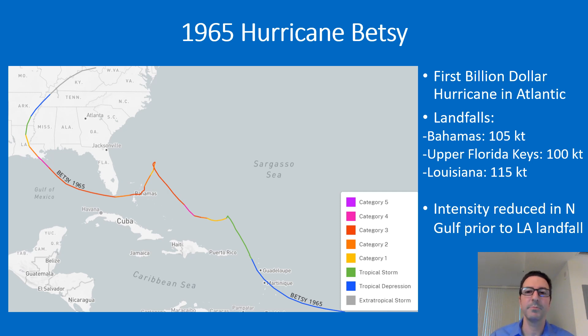Hurricane Betsy was the first billion-dollar disaster hurricane in the Atlantic. It made landfalls as a major hurricane in the northwest Bahamas, the Upper Florida Keys, and in Louisiana. Although the Louisiana landfall category was increased from 3 to 4, the winds at the point before landfall — originally 135 knots — were reduced to 115 knots. Additionally, the HURDAT intensity was reduced significantly by about 20 to 25 knots during Betsy's trek through the northern Gulf of Mexico.